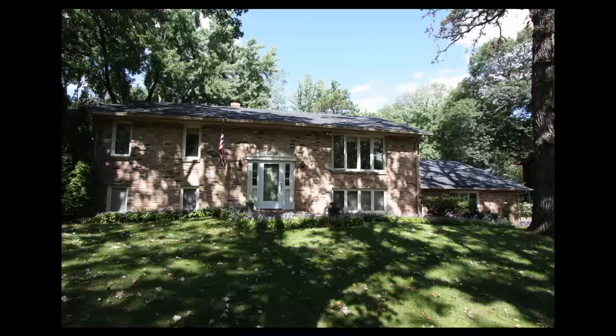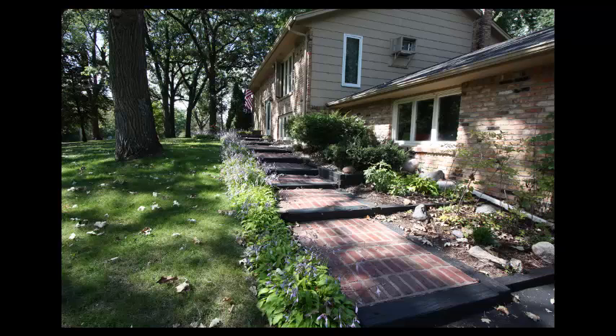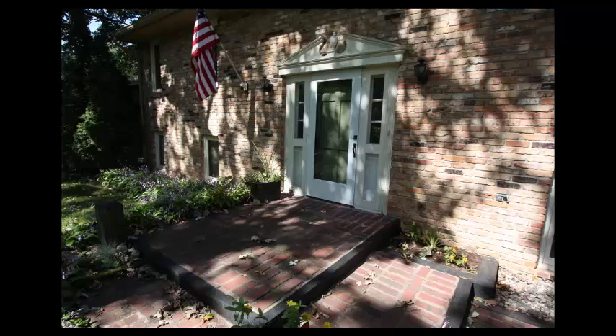Built in 1972 and offering four bedrooms, two bathrooms, and over 2,500 finished square feet of living space.